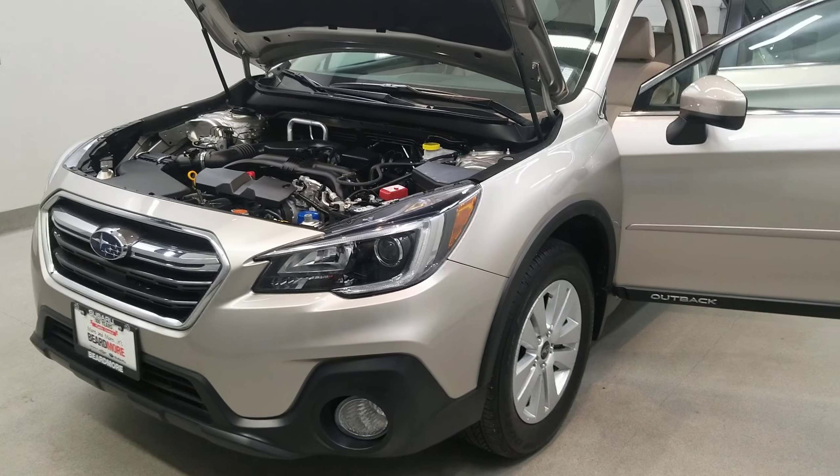Also comes with air conditioning, automatic temperature control, front dual-zone AC, rear window defroster, power driver seat, front fog lights, fully automatic headlights, body color bumpers, heated door mirrors, power door mirrors with body color side moldings, and a rear window wiper.